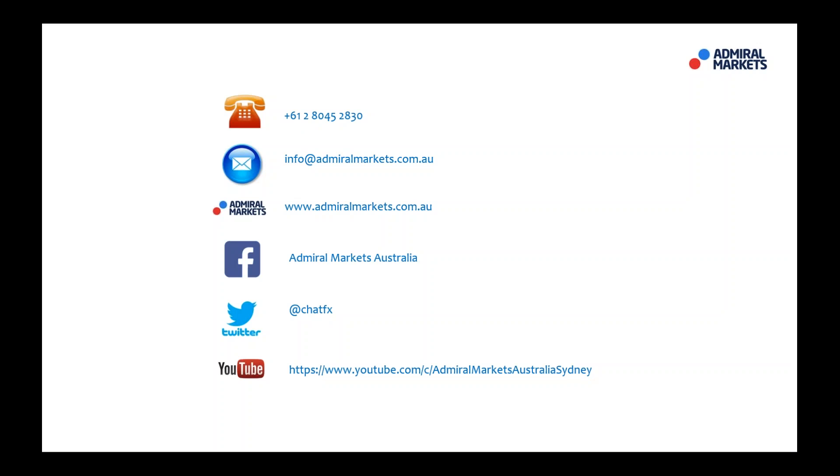As always, please feel free to contact us if you do have any questions. Follow me on Twitter at ChatFX for trade setups and breaking news, and most importantly I hope you all have a fantastic trading day. I will see you tomorrow for the daily call — bye for now.